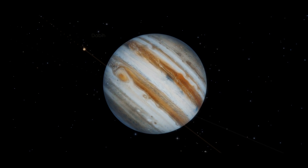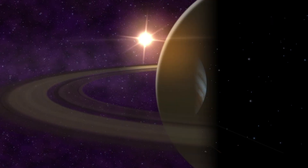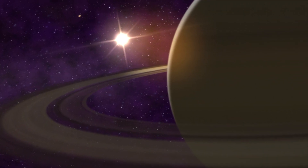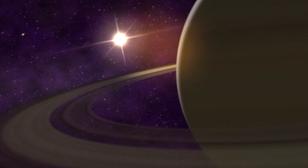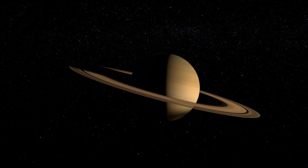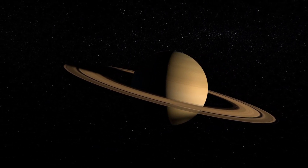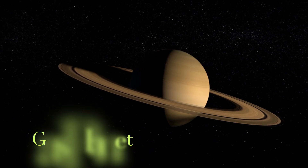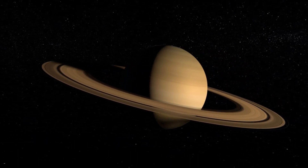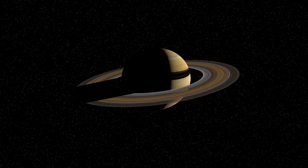Saturn is best known for its rings. It is the sixth planet in our solar system and is also a gas planet. The rings are made mostly of chunks of ice and dust.